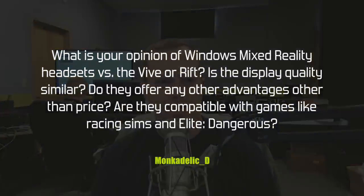Monkadelic D wants to know: what's your opinion of Windows Mixed Reality headsets versus the Vive or Rift? Is display quality similar, do they offer advantages beyond price, and are they compatible with racing sims and Elite Dangerous? I have personal experience with only one Windows Mixed Reality headset, and my general consensus is they're cheaper for a reason — the display quality is not as good, the tracking quality is not as good, and the setup process the last time I looked at it was bad, and it will be more complex for people setting it up in a cluttered workspace.